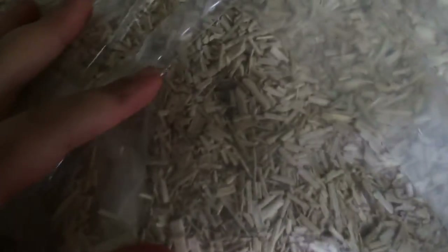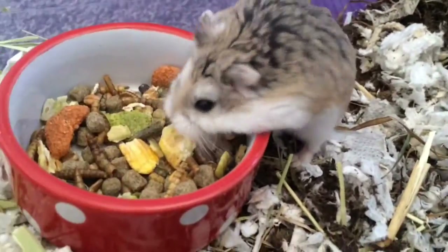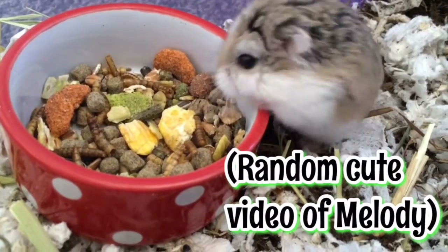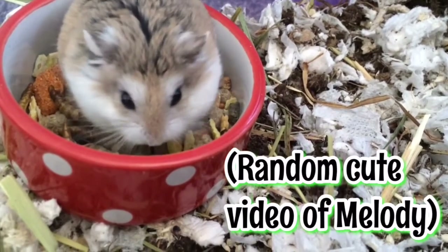It actually came within three days — I'm so surprised it came this fast. It looks really nice. I think it'll be great for a natural theme and it'll really suit my hamsters, because I prefer wood bedding over paper — I'm kind of getting tired of the generic white look.